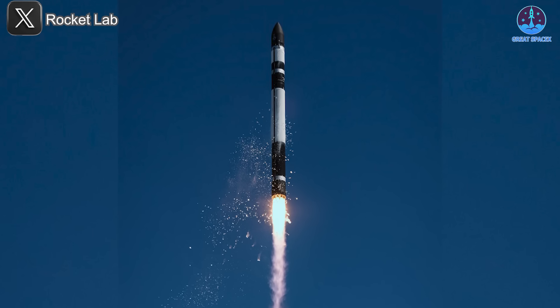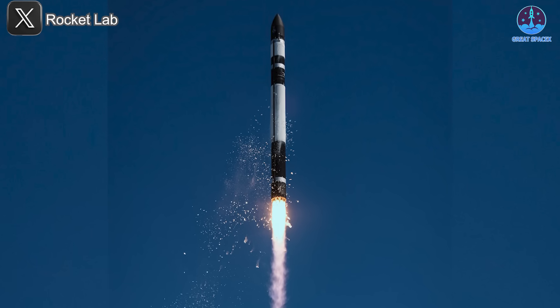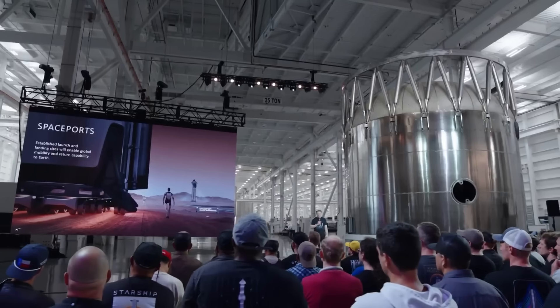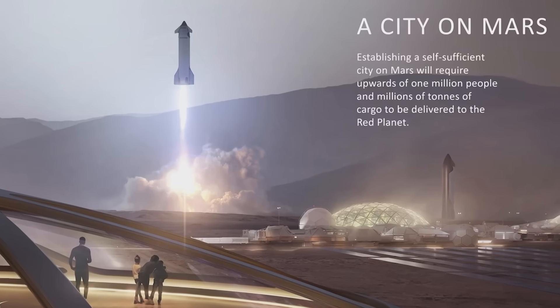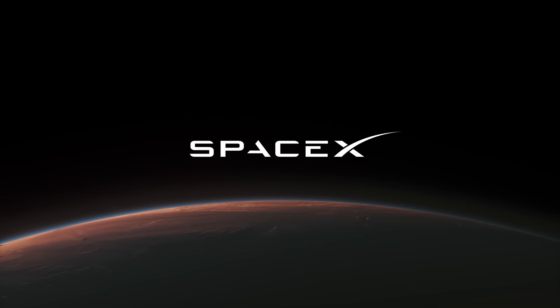Rocket Lab will take another step toward its goal of providing on-demand, high-throughput access to space. This has been Kevin with GreatSpaceX. Don't forget to like the video and subscribe if you haven't already, to stay up to date on the latest milestones in SpaceX's journey. Thank you so much for watching, and always remember: curiosity, imagination, and inspiration will follow you so long as you keep looking up.